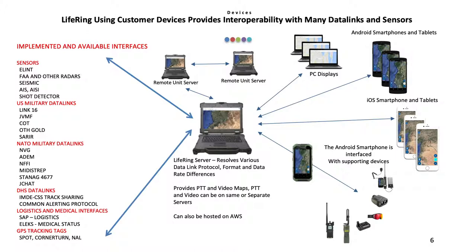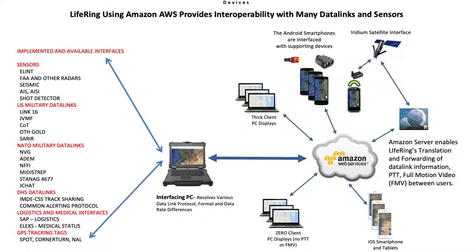We can receive data from radars and other sensors and send it out to those needing it. To accomplish these functions, the server resolves the data link protocol, format, and data rate differences.